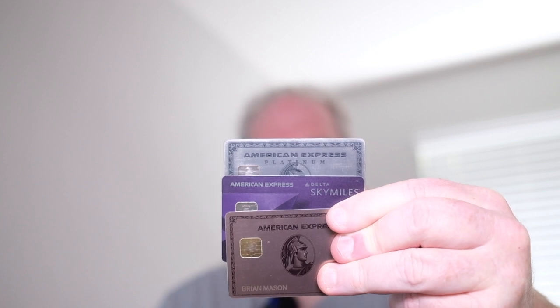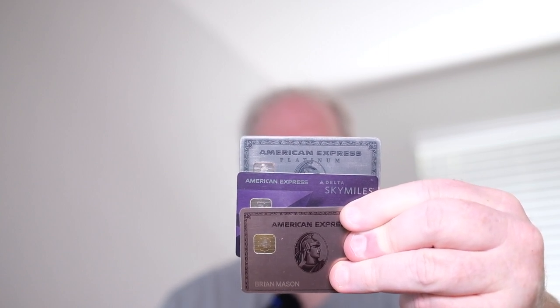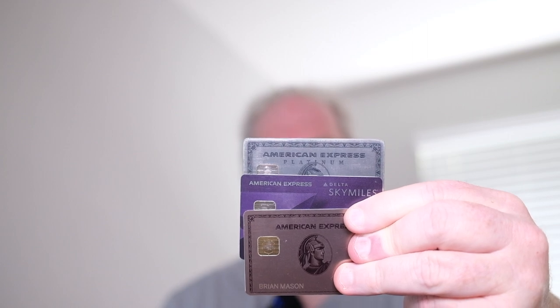After getting it though, I kind of got into the point system of getting points for travel. And I've ended up with three different American Express travel cards right now: the Platinum, the Delta Reserve, and the Gold. And yes, I know that one is Rose Gold, but it's called the Gold card.